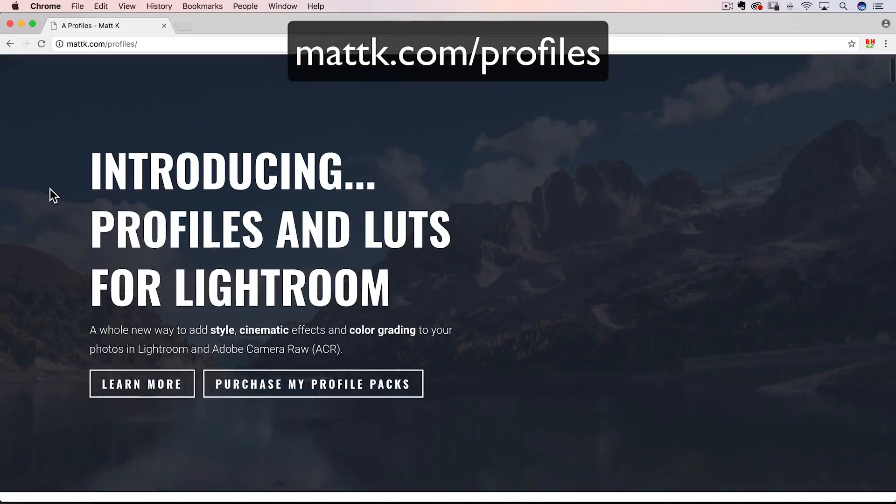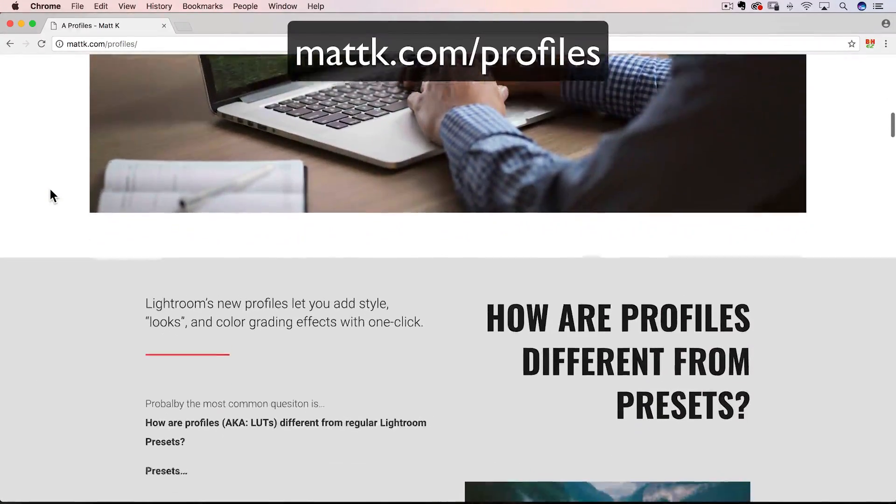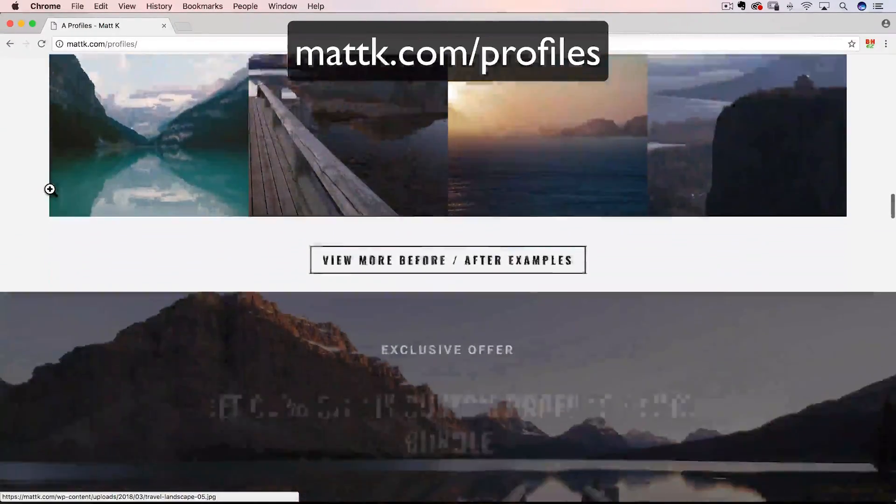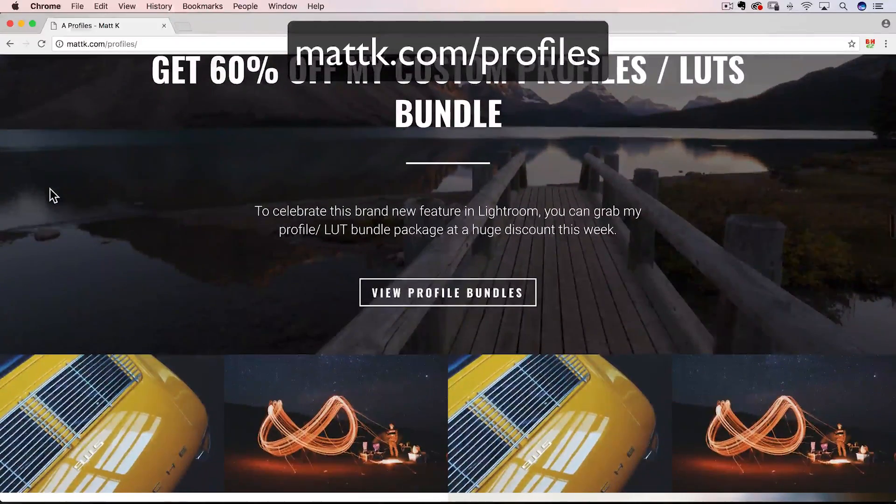I want to dive into these profiles more, because when it comes to color lookup tables and color grading, there are Photoshop things that we can now get inside of Lightroom. There's a lot we can do, and there's a workflow behind this — I think it's an emerging workflow. Quick note: check out mattk.com/profiles. I've got a free profile pack, with instructions on how to install them in Lightroom. There are color lookup tables from Photoshop that I've brought into Lightroom, and even blend modes from Photoshop — almost like a layer with a blend mode on top of the photo.